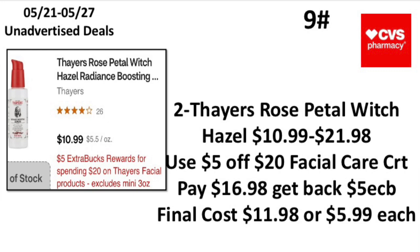The ninth unadvertised deal: when you spend $20 on Thayers facial products — excluding mini three-ounce — earn back a $5 Extra Buck. Pick up two Thayers Rose Petal Witch Hazel at $10.99, totaling $21.98. Use the $5 off $20 facial care CRT, pay $16.98, get back a $5 Extra Buck — making your final cost $11.98 or $5.99 each. Some people say this product is great — let me know what you think!